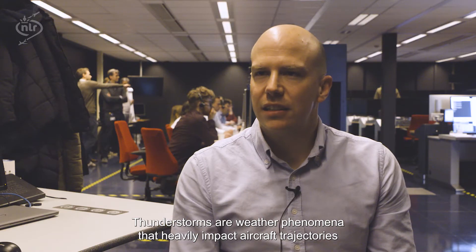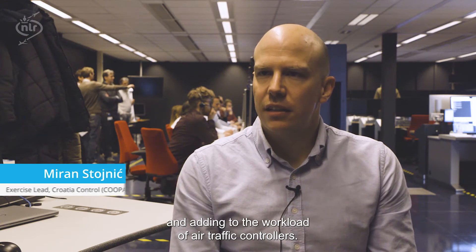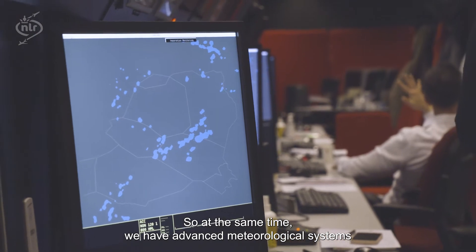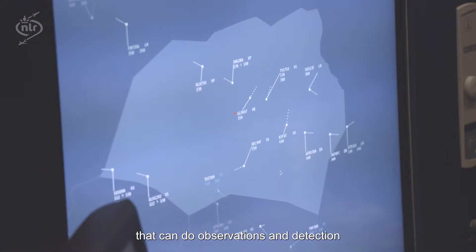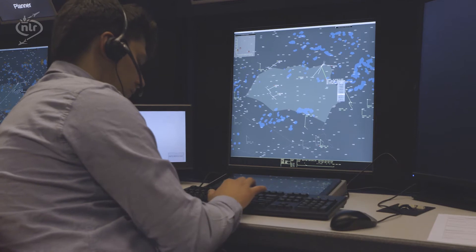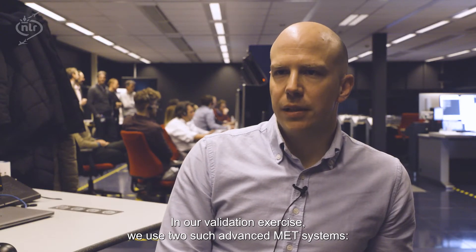Thunderstorms are weather phenomena that heavily impact aircraft trajectories, thus increasing traffic complexity and adding workload to air traffic controllers. At the same time, we have advanced meteorological systems that can do observations and detection of thunderstorm clouds. In our validation exercise we use two such advanced MET systems: Convoy and CB Global.